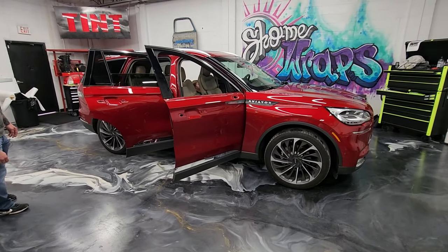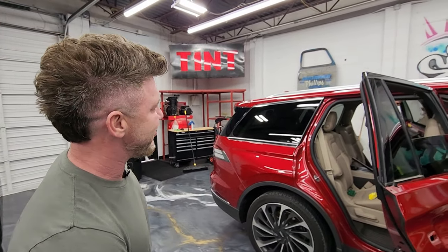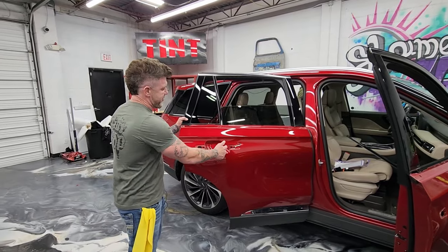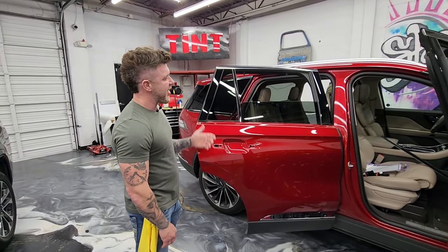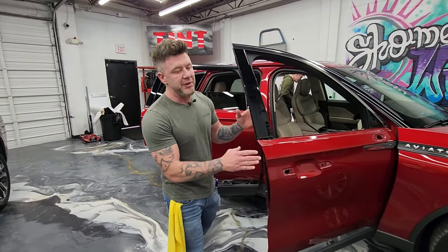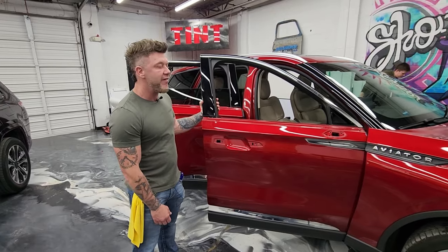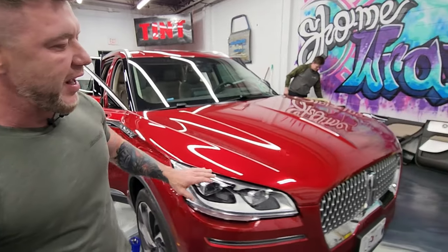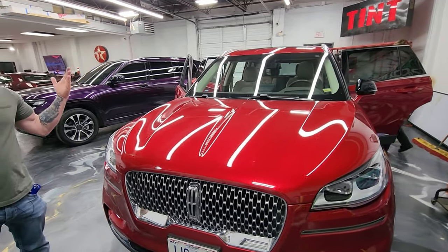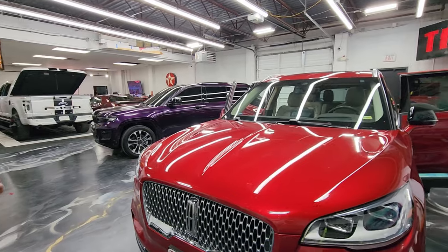Nick's over there removing the door panel safely — don't break it. These are actually super tough handles to get off, and Nick's got to go in and remove the regulator. Some of these are very labor-intensive. Customers ask why we charge so much — it's because we want it to be perfect, we want you to love it, and we put a lot of work into it. We're going to make this one gloss black accents.